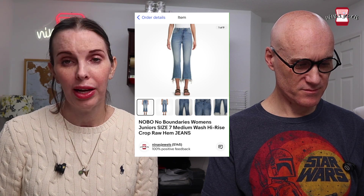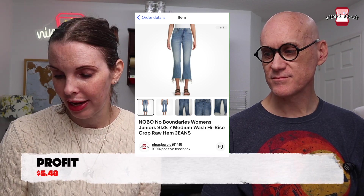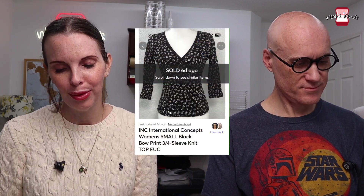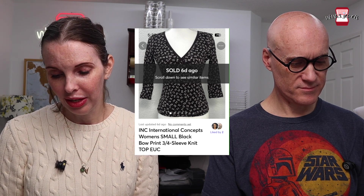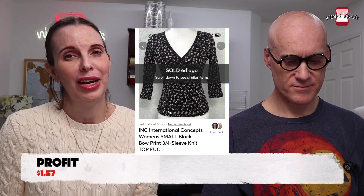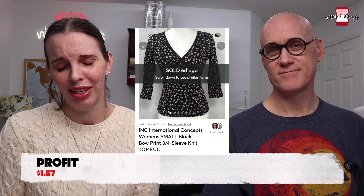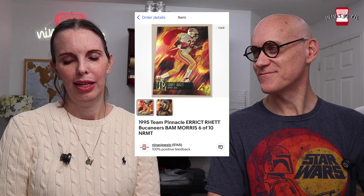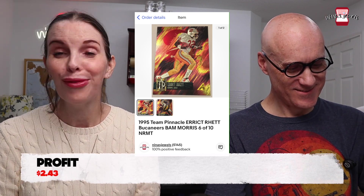Next was a NOBO women's high-rise raw hem jeans from a storage unit for 28 cents — sold for $13.48. Then an INC International Concepts women's three-quarter sleeve knit top from a Goodwill blue box billed as a vintage box, clearly not vintage — paid $4.20, sold for $12.14. Finally, a 1995 Team Pinnacle Eric Rhett Buccaneers and Bam Morris card sold for $3.98.